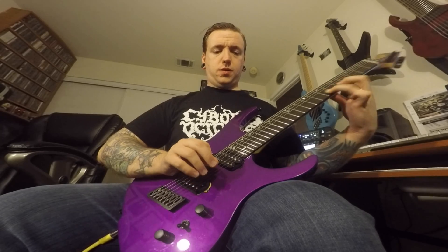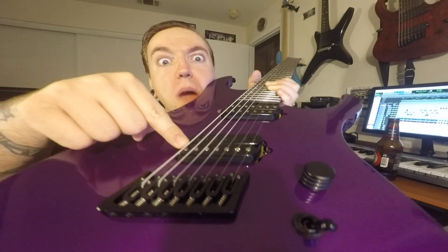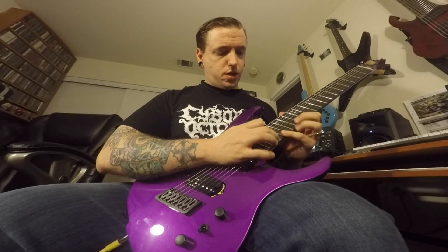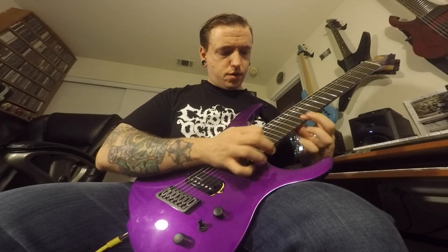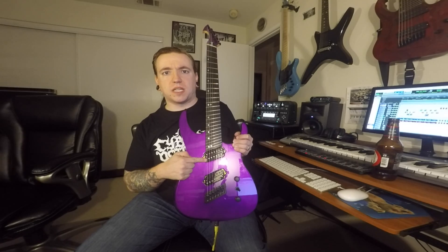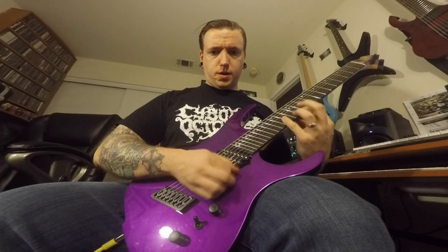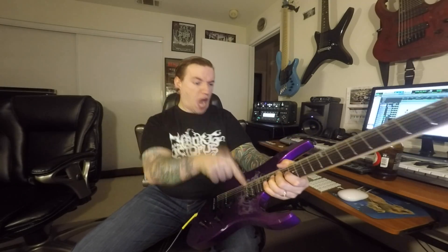This is the bridge pickup. This is the neck. Here's the bridge pickup again, and now the neck — comparing both so you can hear the tonal difference between the two pickups.